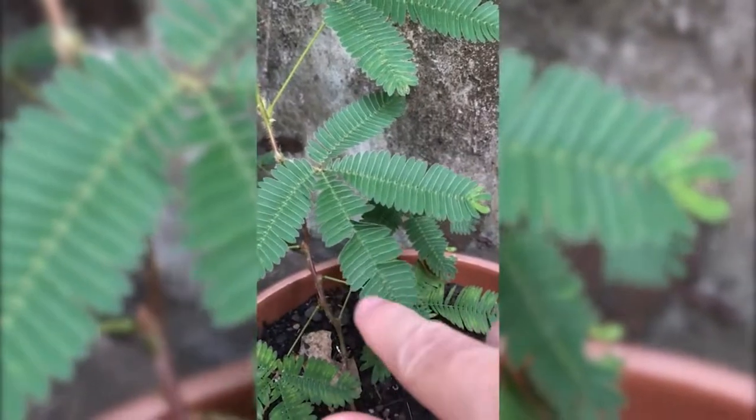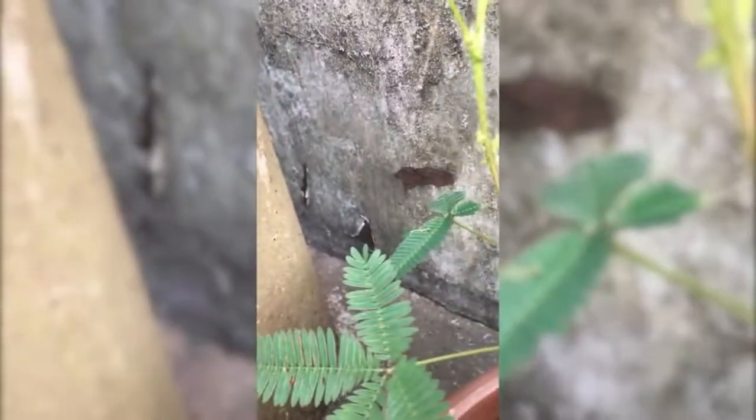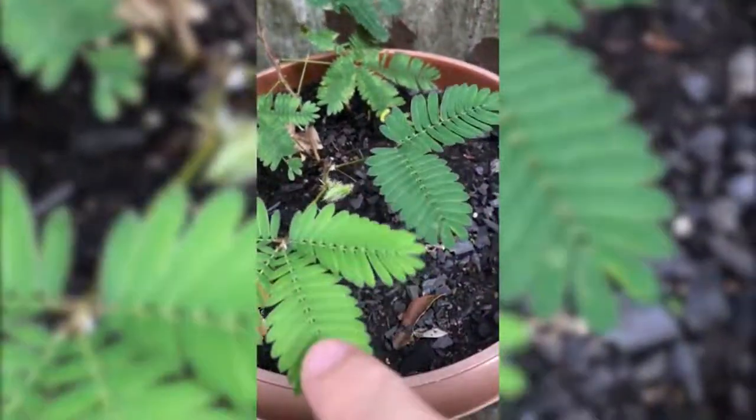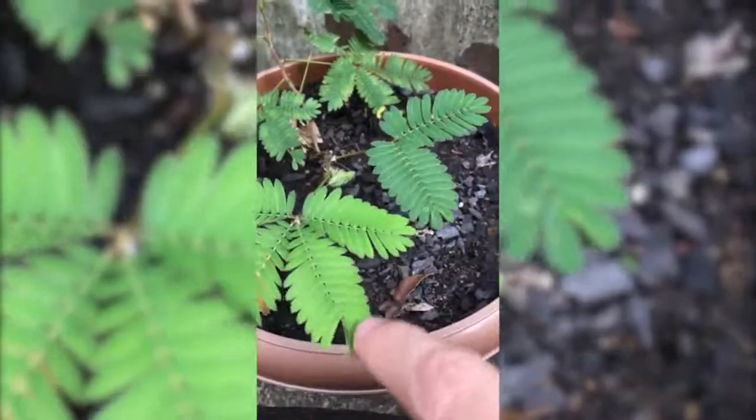Not only animals — plants also have such adaptations. This is Touch-Me-Not, or Mimosa pudica, also called shy lady. It is a creeping plant. When we touch the leaves, the leaflets close. When stimulated by touching, blowing, or shaking, the leaf shrinks as a defense from herbivores.